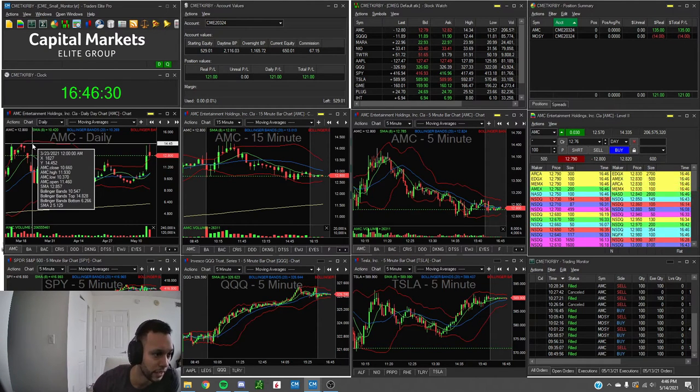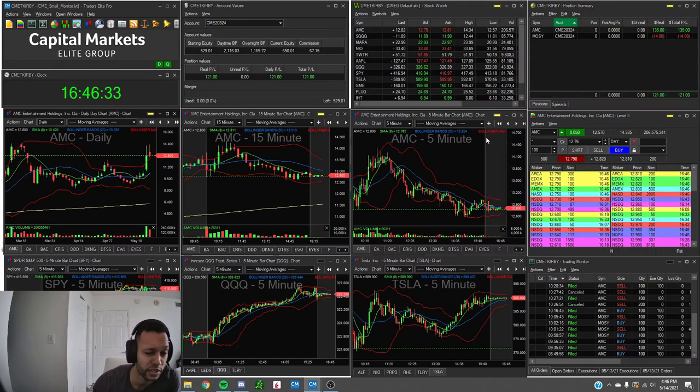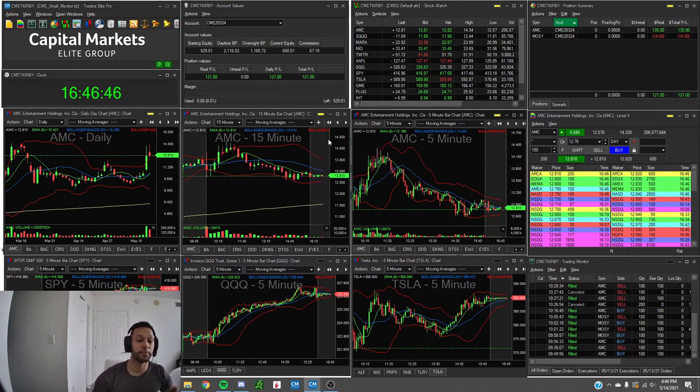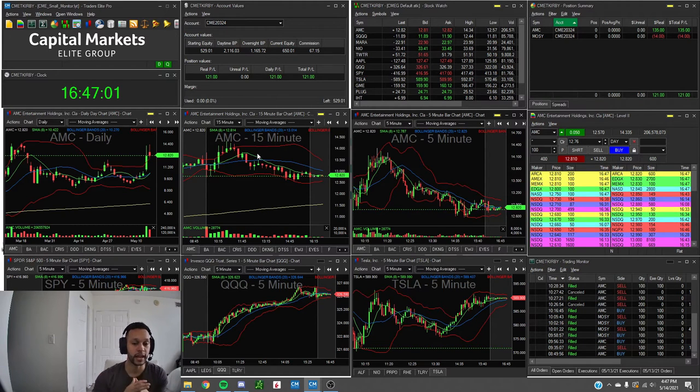AMC was unable to break out of resistance back at $14.50 — we clipped $14.33 but then things really started to struggle. Honestly, I thought this thing was going to take off to those prior highs from February around $16-$17. We had good volume, a lot of hype, we were breaking out of yesterday's highs — I thought this was it. But it failed. In those situations you always have to make sure you protect yourself, which is exactly what we did — throwing stops at break even and not being too reckless.